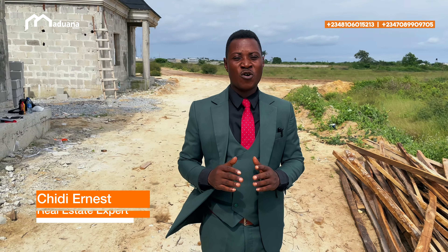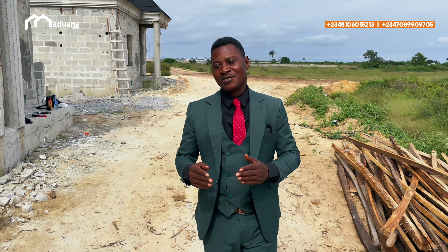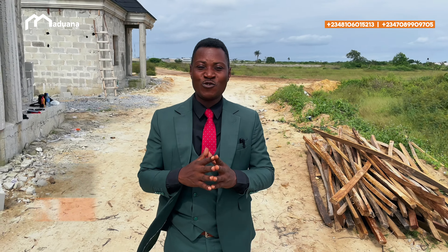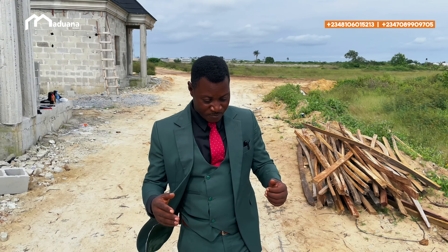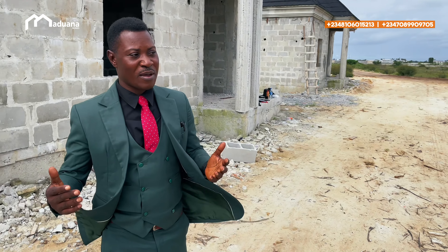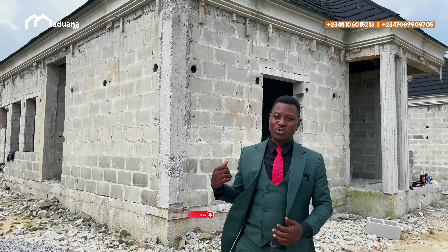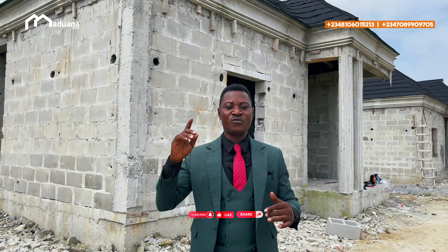What brought me here today is housing units — a 4-bedroom fully detached duplex. This 4-bedroom fully detached duplex is not fully finished; it's a carcass we are selling. Look at my back — this one is a carcass. They haven't finished with the carcass: they will plaster it, put the front door, put the windows.